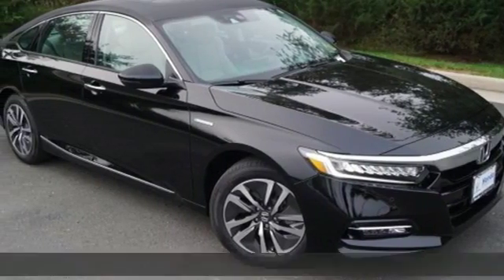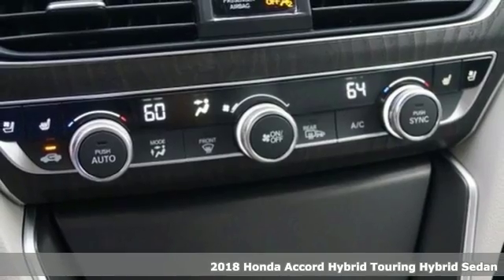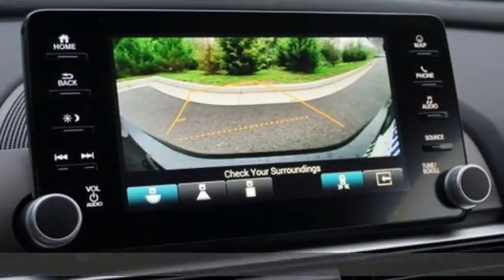Here's a new 2018 Honda Accord Hybrid. Blue skies for our children, luxury and reliability for you. Get ready for an impressive combination of features.